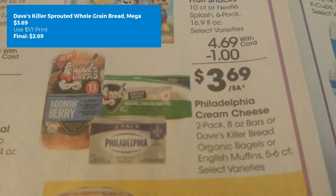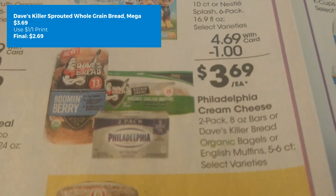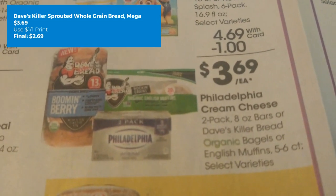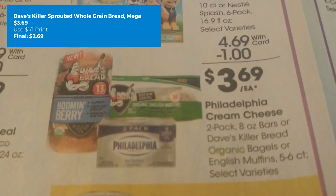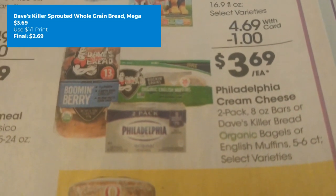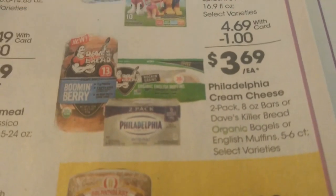If you're interested in Dave's Killer Bread, we do have a printable coupon for the Sprouted Whole Grain brand — a $1 off one printable coupon from their website. You could grab the bread for as low as $2.69, but it is very specific in what kind it is.